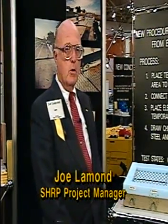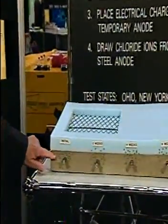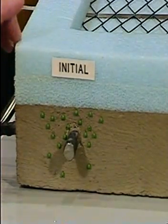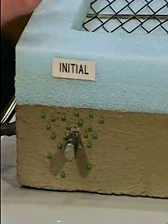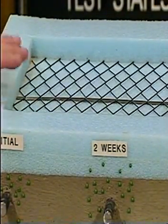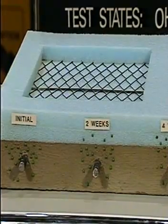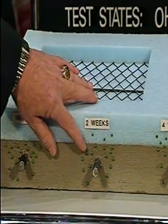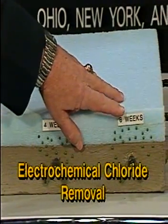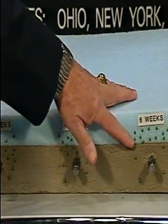Joe Lamond, SHARP staff. I'm going to tell you about a new procedure for removal of chlorides from a concrete bridge deck. I have a model of a bridge deck here — the little green dots represent chlorides that have penetrated into the concrete. This new procedure involves damming up the deck, putting down a layer of mesh, tying it to the reinforcing steel to get an electrolytic circuit, and then flooding the deck with an electrolyte solution. We then put a charge on the deck, which over time removes the chlorides back into the electrolyte solution. It takes approximately six weeks until a great percentage of the chlorides have been removed, at which point the deck is put back in operation.